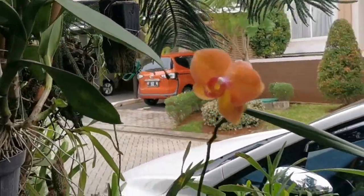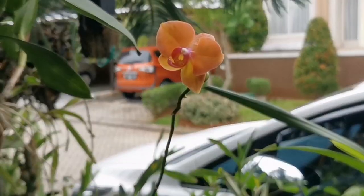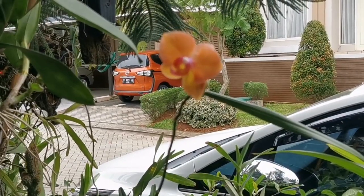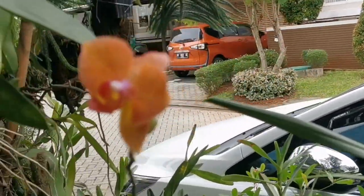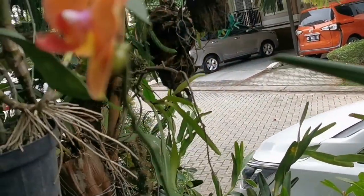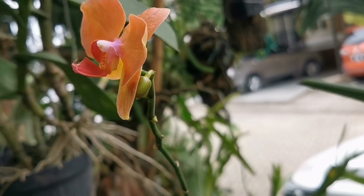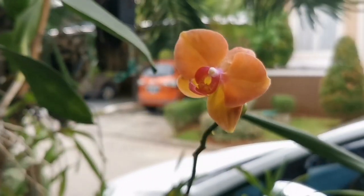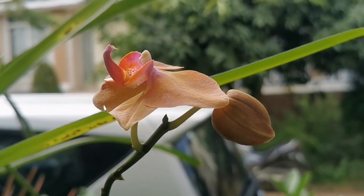Ini dia phalaenopsisnya sudah mekar ya. Warnanya orange, cantik banget. Memang saya ambil videonya dalam waktu yang berbeda ya, sekitar dua mingguan baru knopnya mekar. Memang kelihatannya ini phalaenopsis yang mini ya, jadi menghasilkan kuntum bunga yang tidak terlalu banyak dan bunganya juga tidak terlalu besar.